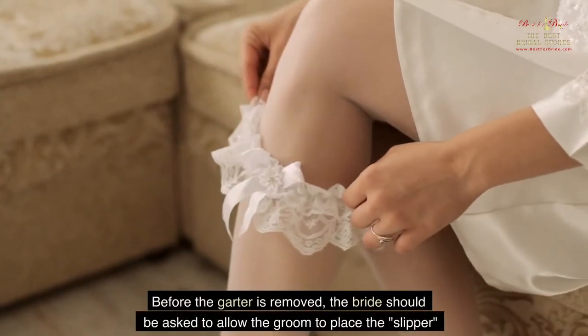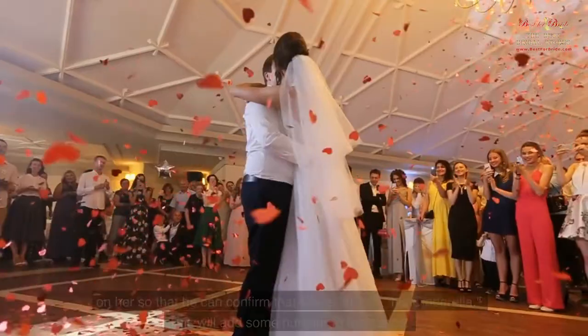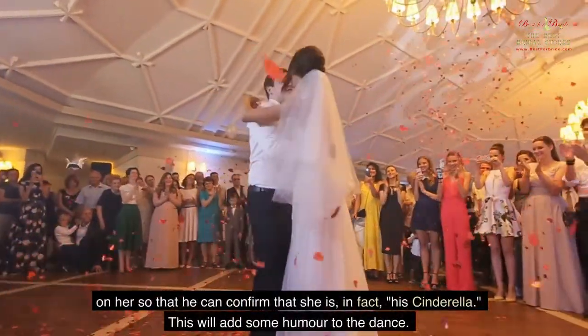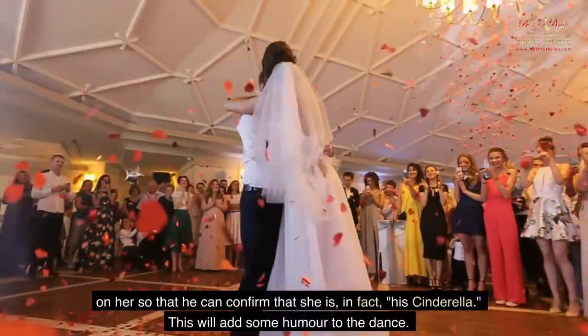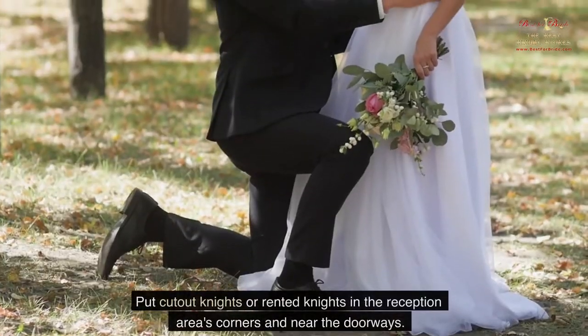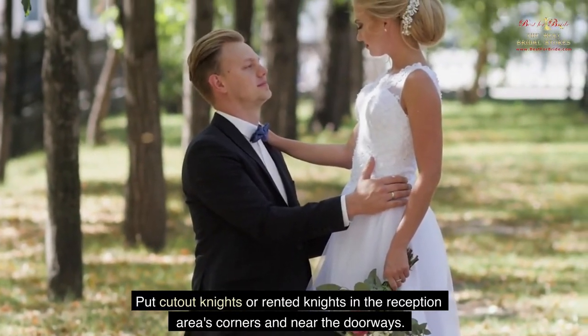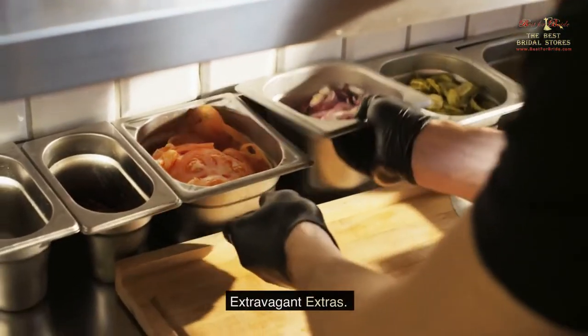Before the garter is removed, the bride should allow the groom to place the slipper on her foot so that he can confirm that she is, in fact, his Cinderella — this will add some humor to the dance. You can also put cut-out or rented knights in the corners of the reception area and near the doorways.